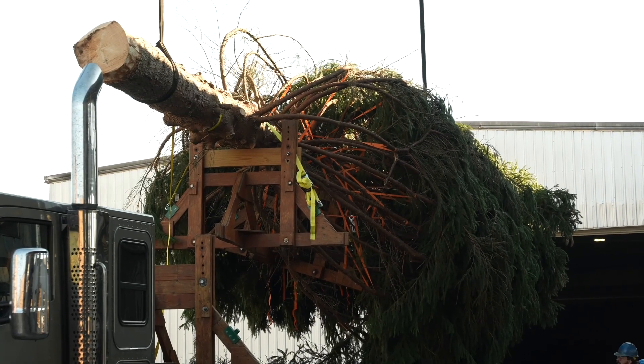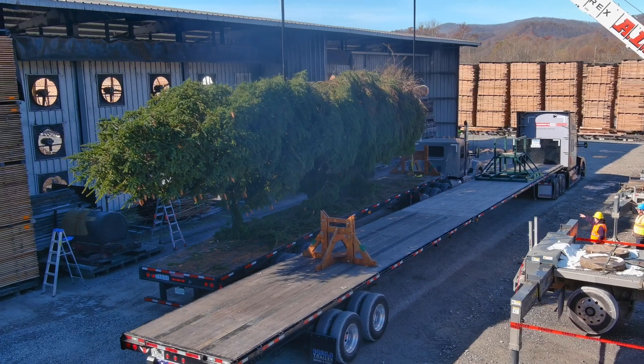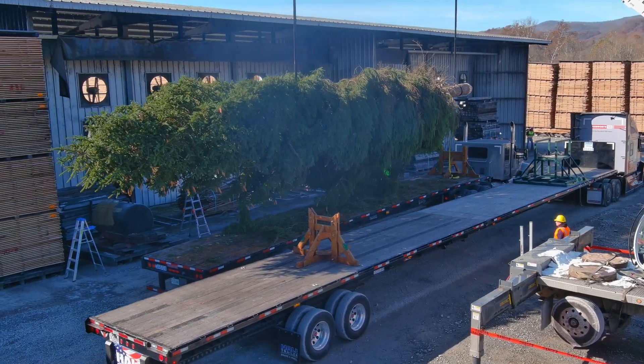Yesterday was day one. They harvested the tree and we moved it down from the Monongahela Forest down to here in Beverly, West Virginia at AHF, to get it transported from the transport truck and trailer to the show truck and trailer.